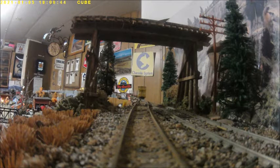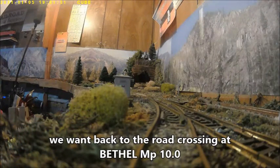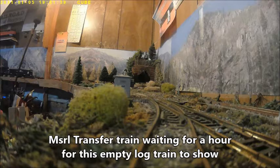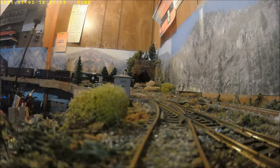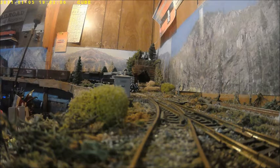There's another train down the line waiting for this empty log train to show. We went back to the road crossing at Bethel, mile post 10.0. The MSRL transfer train has been waiting an hour for this empty log train to show. The crew was probably antsy to head back to headquarters at Elk Valley.